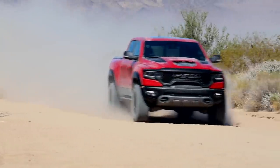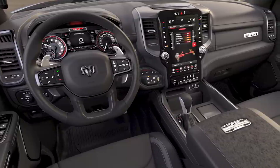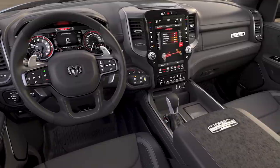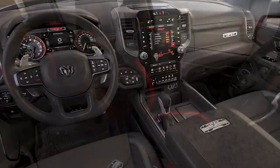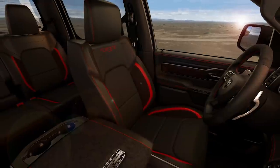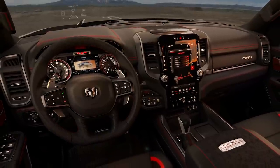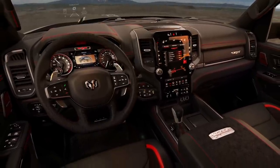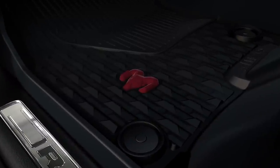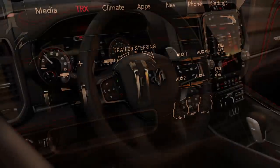Moving to the interior, there are a couple of notable additions. This is apparently the first FCA product to use a heads-up display, and it will be TRX-exclusive for a while before potentially disseminating to the rest of the RAM lineup. It does seem like a feature they should have added a while ago, but some of their cars have been a bit behind in adopting technology like that.